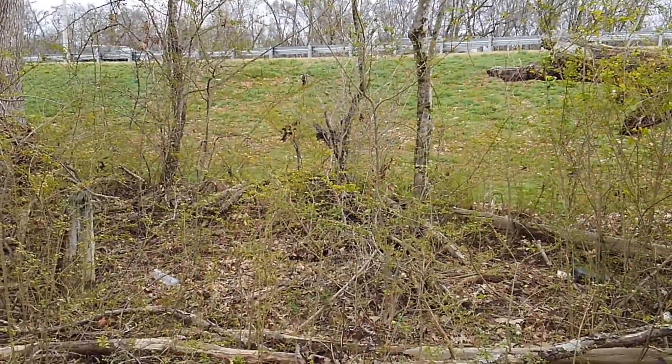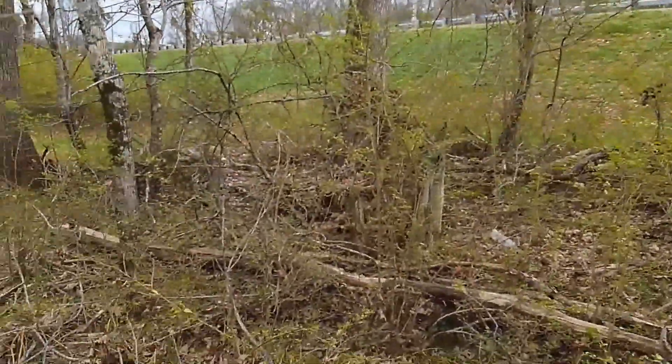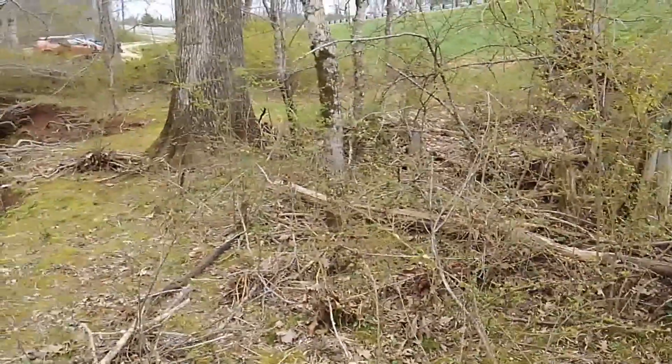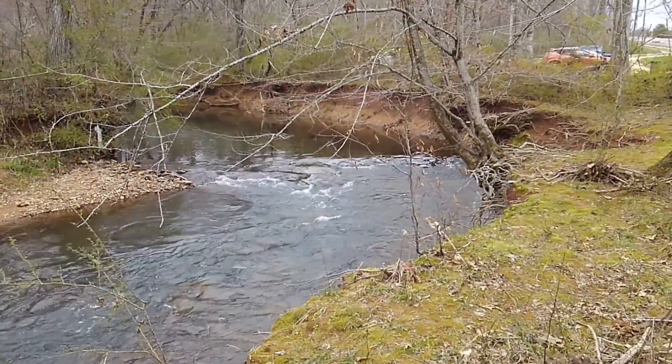Hey y'all! Gold Bullion Treasure History Retriever here, Cheryl. I am out here exploring a new location to magnet fish. Look at that, isn't that beautiful? That is beautiful.